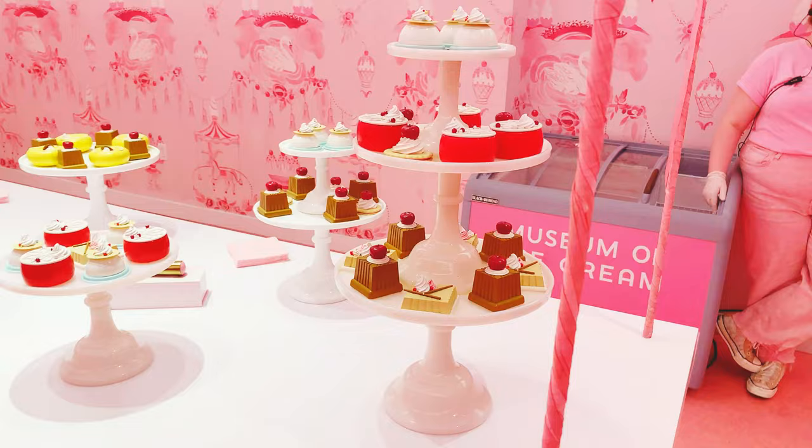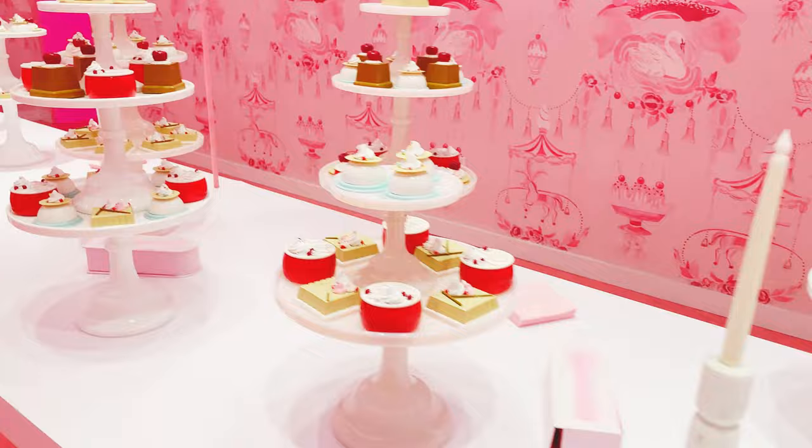Now we come into the room of desserts and oh my gosh, it is so cute. I feel like this reminds me of something that you would see at a fancy dinner or something.